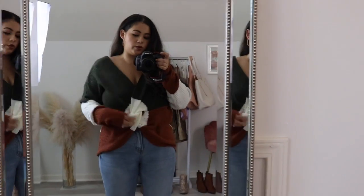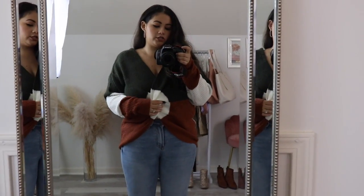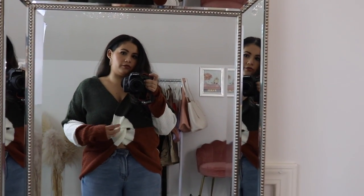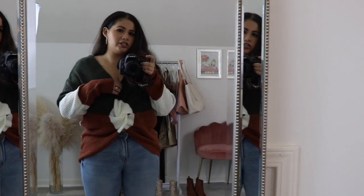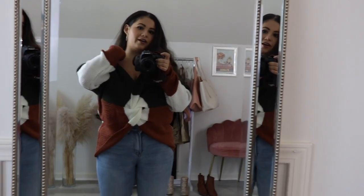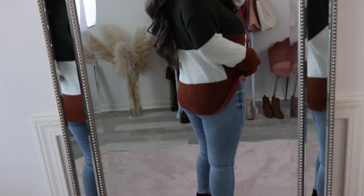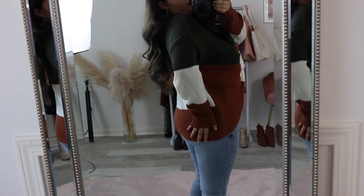This last sweater is the same one as the previous one, but I switched it so what was on the back is now in the front, because you can wear it either way. I actually don't mind it in the front, though I probably wouldn't wear it out — I'm not that confident. But if you are, go for it because this is so cute. And then the back just looks like that, which still looks really, really cute — it just covers up the butt a little bit more.